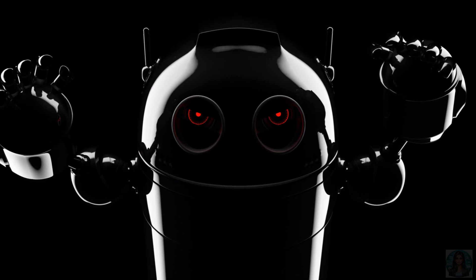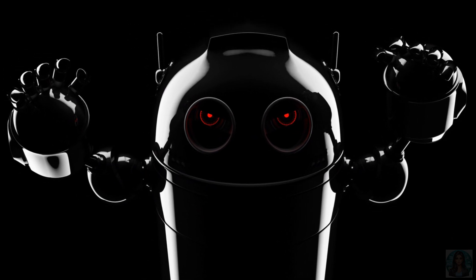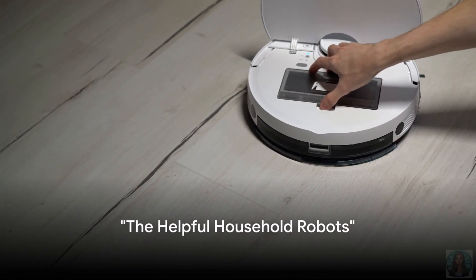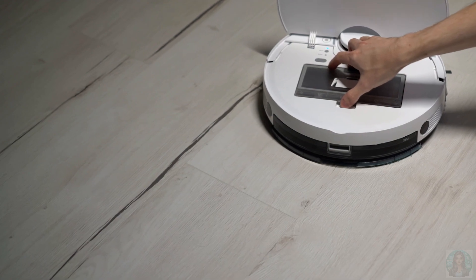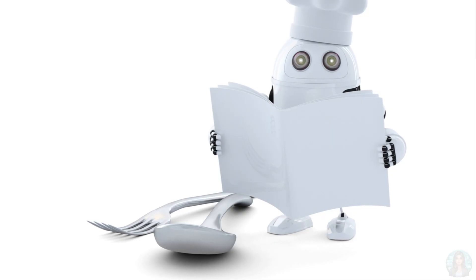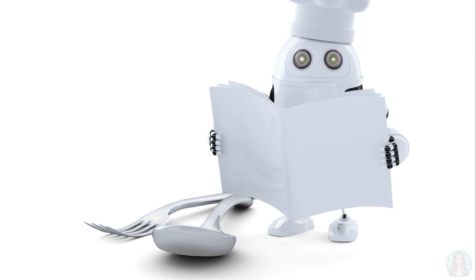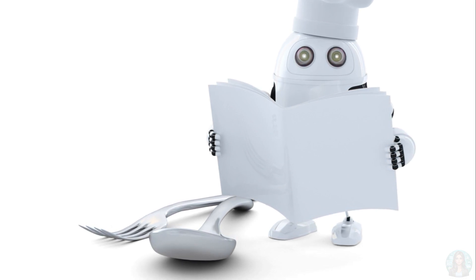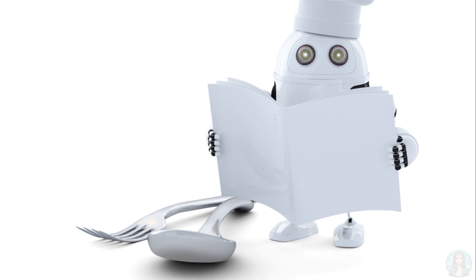Now that we've had a good laugh, it's time to dive into the world of robots. Imagine having a robot to clean your room or do your homework. Sounds like a dream, right? Well, this isn't as far-fetched as it sounds. Let's talk about household robots — nifty little helpers that can do a variety of tasks around the house.